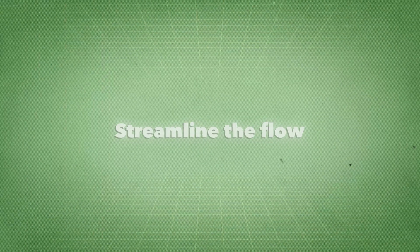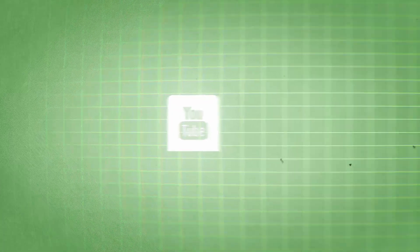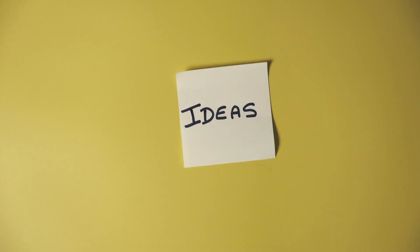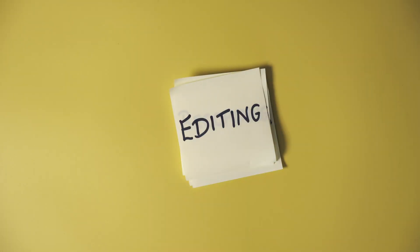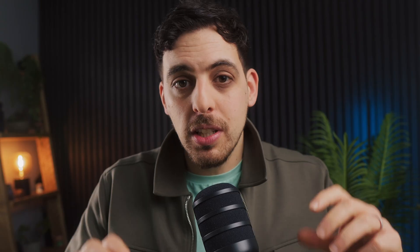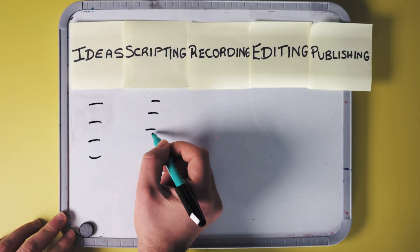We've built a smart knowledge base and started to master our time. The next thing is to streamline the flow. Every job has a certain workflow that is followed. Assuming you have a day job and a side hustle you want to grow, I'll use my YouTube channel as an example. There is a workflow I follow to get every single video done, and it's broadly the same: the first step is ideas, the second is scripting, the third is recording, the fourth is editing, and the fifth is publishing. You can also break those five high-level steps down into much smaller steps.